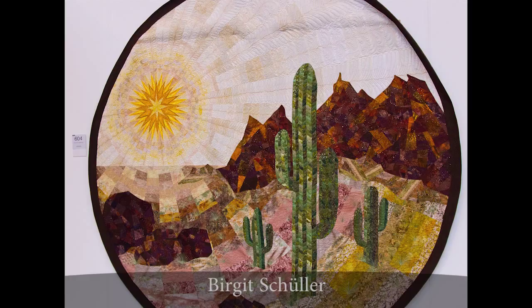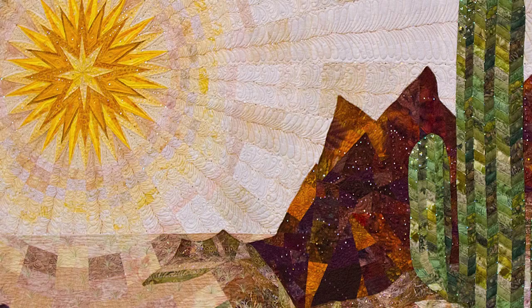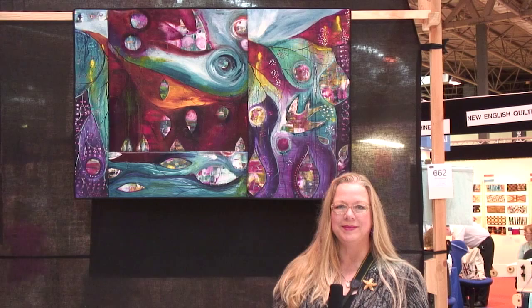We've been all around Europe and now we're in the southwest with cactus and a bright sun in this beautiful combination of traditional and contemporary quilt work.